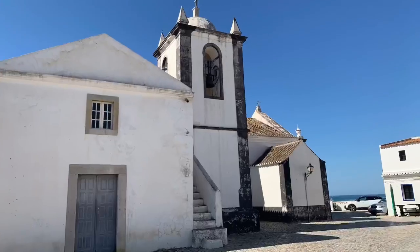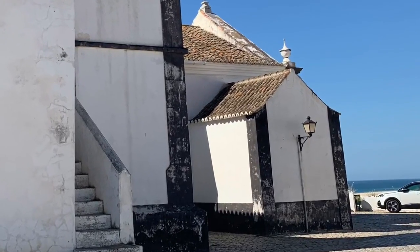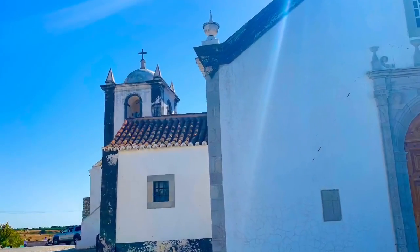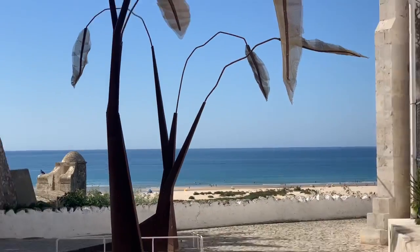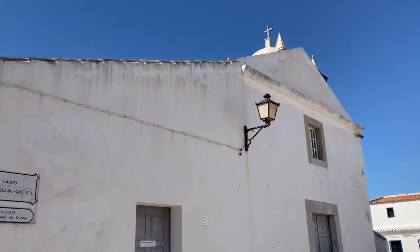This is Cacela Velha Beach. Super cool — we're going to go on a little hike through a sandbar. This is the church. This sweet little church in the center of town is also newer, as it was damaged in the same earthquake as the fort. Enjoy a nice leisurely stroll around town and then head down to the preserves.